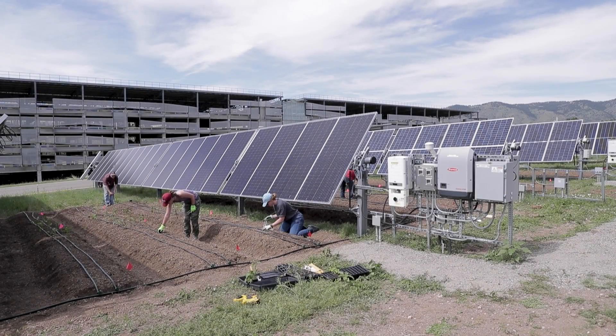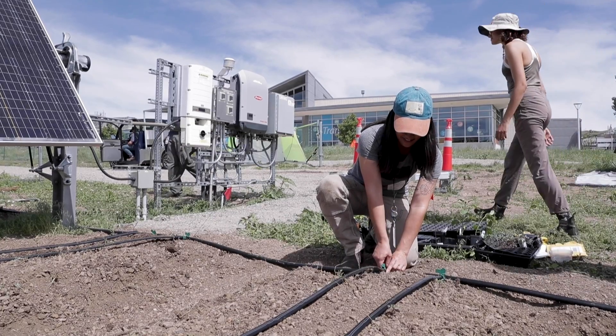Everyone likes growing things, everyone likes to see a garden, and so I've been blown away by how much interest there's been by staff and researchers across the entire lab.